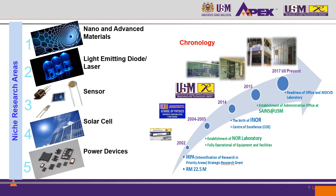In 2002, because of the IRPA strategic research grant, the NOAA laboratory was established with fully operational equipment and facilities at that time in the School of Physics. In 2014, INO was born as the Institute of Nano Optoelectronics Research and Technology as a center of excellence in USM.